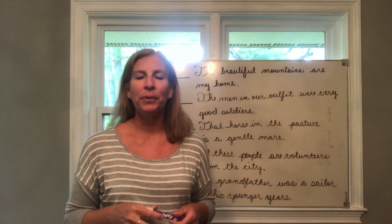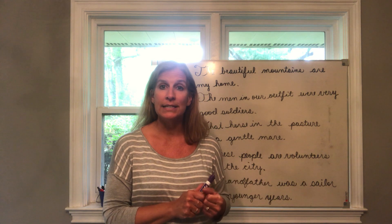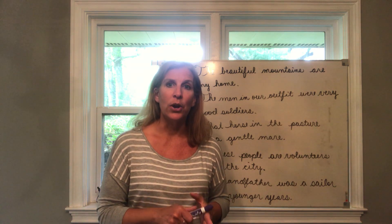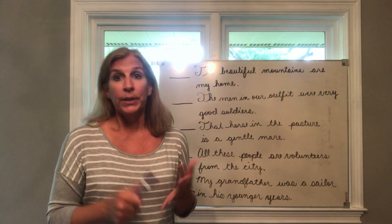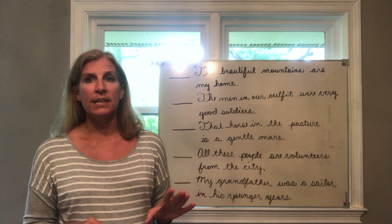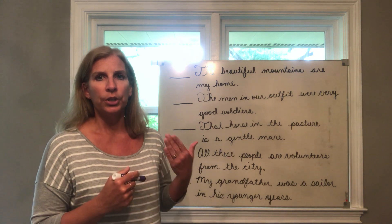Hey fourth grade, this week we have two videos for grammar. The one we're going to listen to right now is going to go through classifying the sentences on page 42, and then I will upload another video that's going to go through a lesson on past tense, present tense, and future tense verbs. Here's my suggestion for this week: watch this video two times and the other video one time.